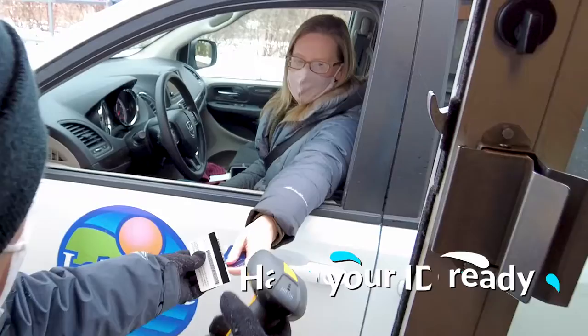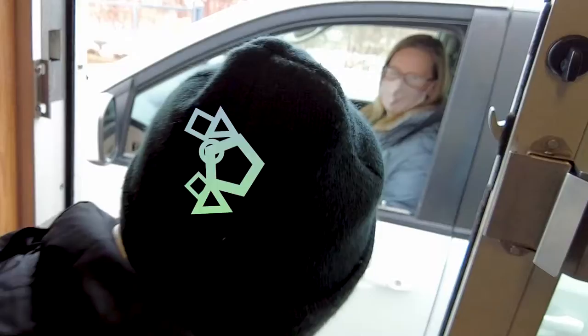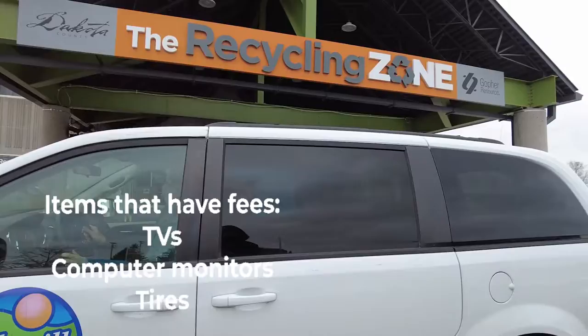When you arrive at the recycling zone, drive up to the kiosk with your ID out and ready to be scanned. Most items are free to drop off. If you're bringing a TV, monitor, or tires, have your credit card or cash ready for payment at the window.